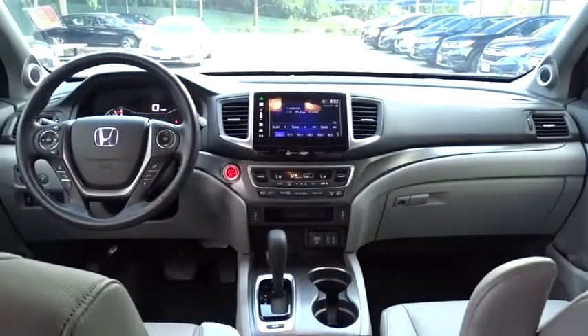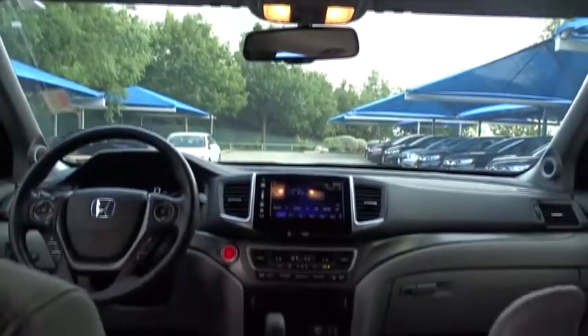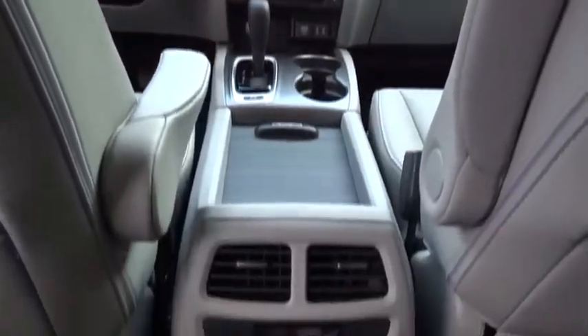Bluetooth. Leather wrapped steering wheel. Adjustable steering wheel. Power steering. Keyless start. Cruise control. Auto dimming rear view mirror. Aluminum wheels. Four wheel disc brakes.